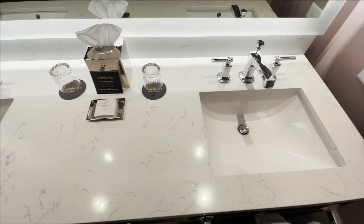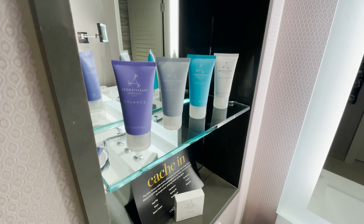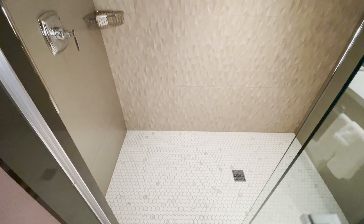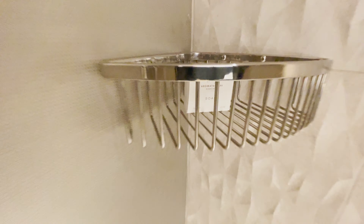Double sinks are always nice. Plenty of amenities. Spacious shower — very modern. Some fancy soap.